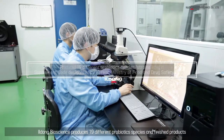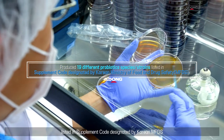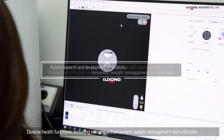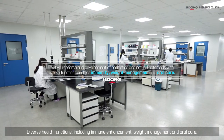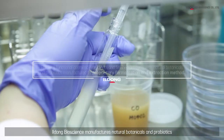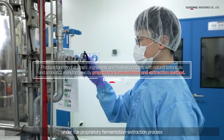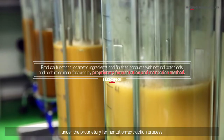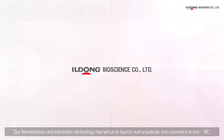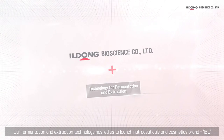Yildong Bioscience produces 19 different probiotic species and finished products listed in the supplement code designated by Korean MFDS. Diverse health functions including immune enhancement, weight management, and oral care have been actively studied in our probiotics and natural botanicals. Yildong Bioscience manufactures natural botanicals and probiotics under a proprietary fermentation extraction process, and now also produces cosmetic ingredients and finished products.